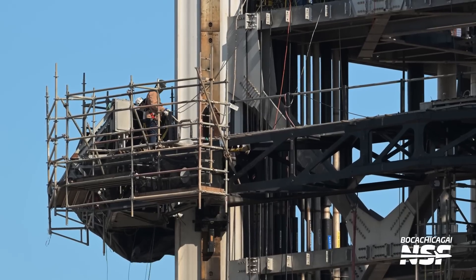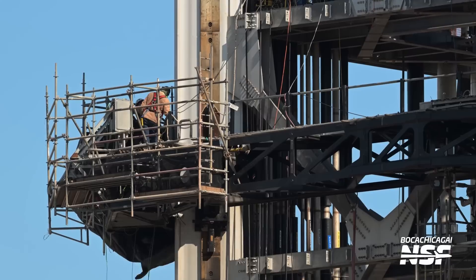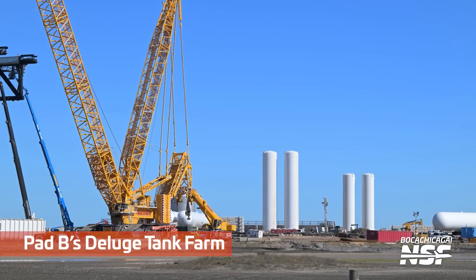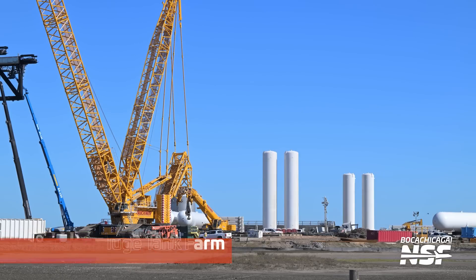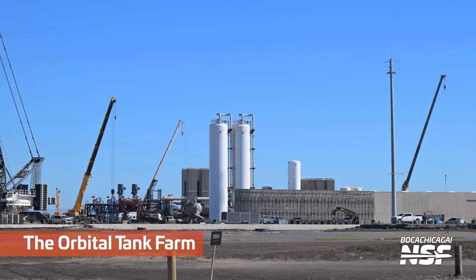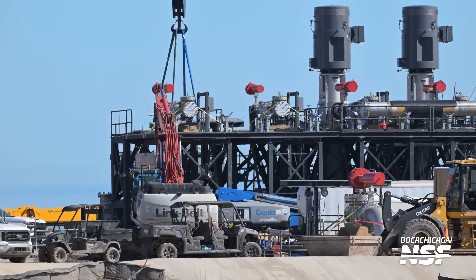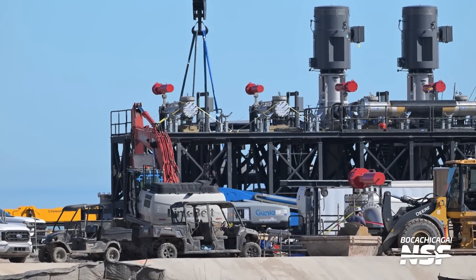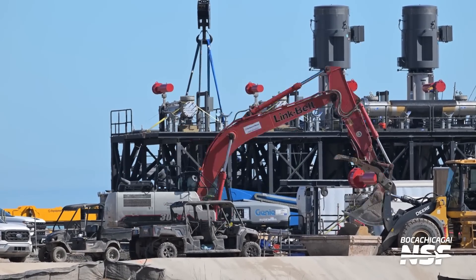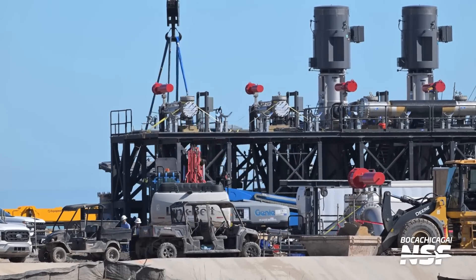Continuing some work on the chopsticks here — a little bit of scaffolding. I couldn't really see any details there. There's the deluge tank farm. There is the orbital tank farm — just the tank farm. Got a couple of new vertical tanks in there. We were used to seeing mostly horizontal tanks, but a couple of verticals have been added. Those massive pumps and valves and everything there to keep everything flowing.